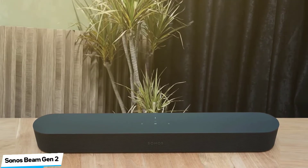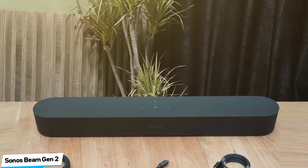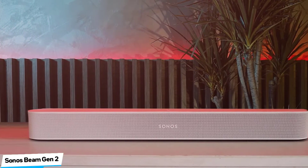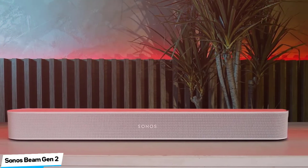Physically, the new Beam is almost identical to its forebear with the same dimensions and stylish curved edges. The only outwardly distinguishing feature is the addition of a perforated polycarbonate grille, similar to that of the Sonos Arc, intended to be more durable and easier to clean than the original's woven fabric finish. Some people will undoubtedly prefer the softer look of the old Beam, but we rather like the new Beam's sleek frontage.